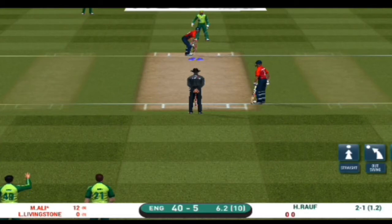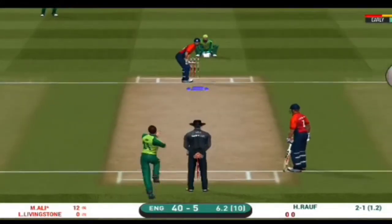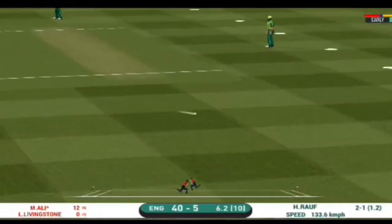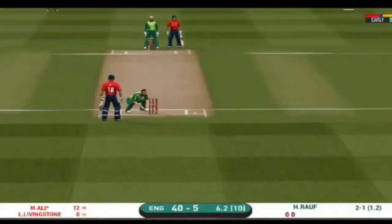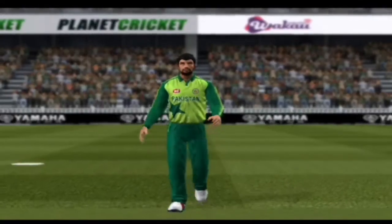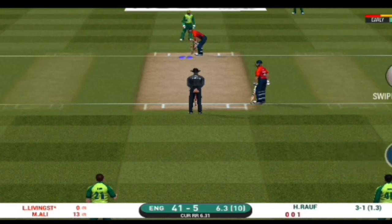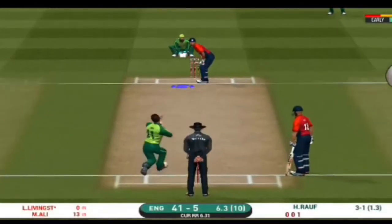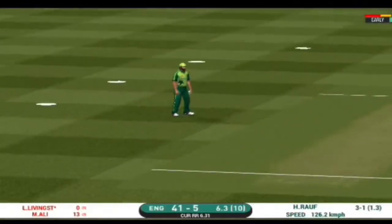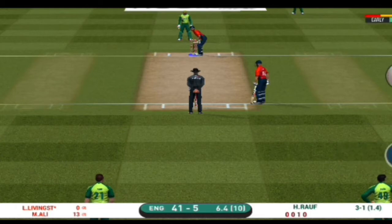He has been ruthless against the fast bowlers in this series. He strokes it into the gap for a single. The fielding side would be very happy just to concede singles and doubles at this stage. That's it, straight to the fielder. The captain has been good with his field placement.